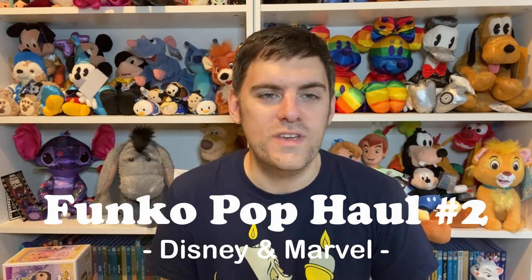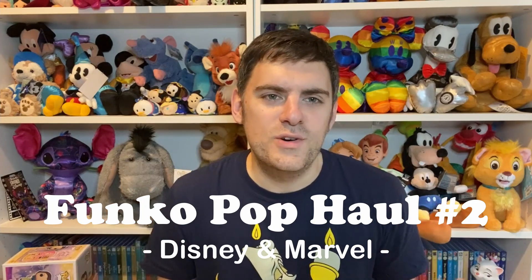Hey everyone, welcome back to the channel. I hope you're all having a magical week so far. For today's video I'm doing a second Funko Pop haul, so I'm just going to label this Funko Pop Haul 2. I have six to show you — there's a slight spoiler. The six that I have, I'm going to be doing them in groups of two: two Marvel, two from a certain movie, and then two complete exclusives from overseas. So without further ado, let's get into the video.